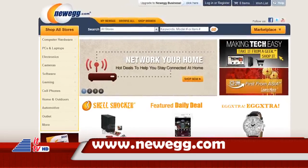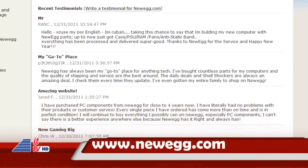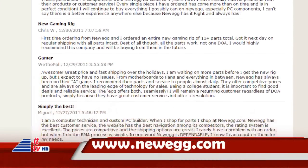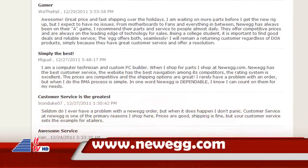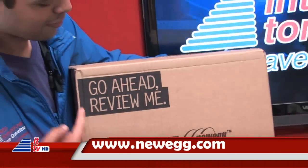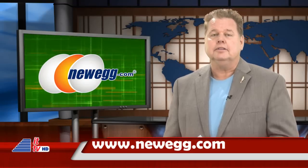Shopping for tech? Instead of relying on a salesperson, Newegg.com relies on you — their community of over 16 million technology experts to give honest, knowledgeable advice on technology they sell. So the next time you're shopping for a new laptop or HDTV, don't take advice from just anyone. Take it from a geek at Newegg.com.